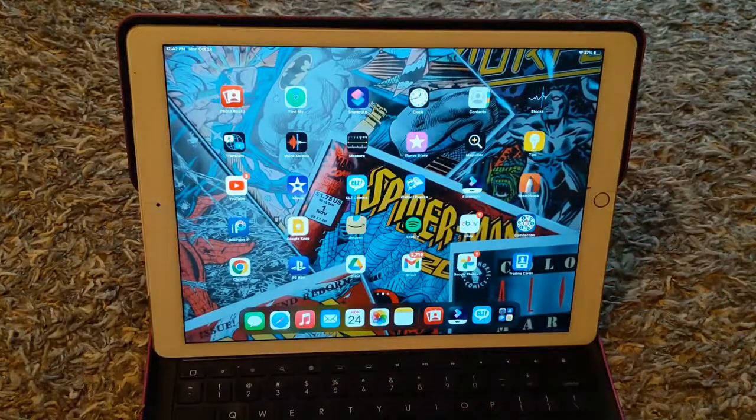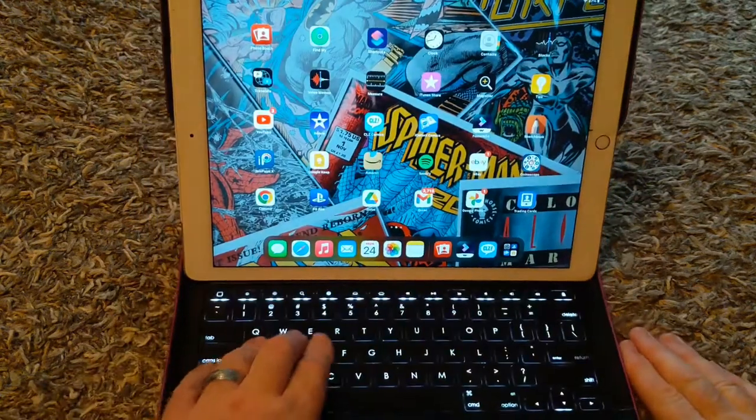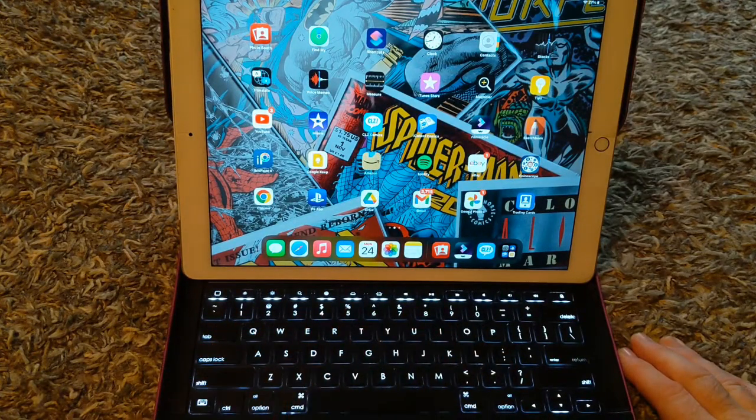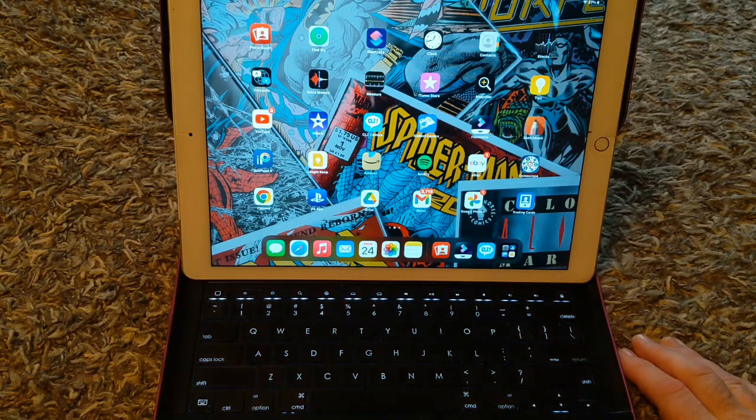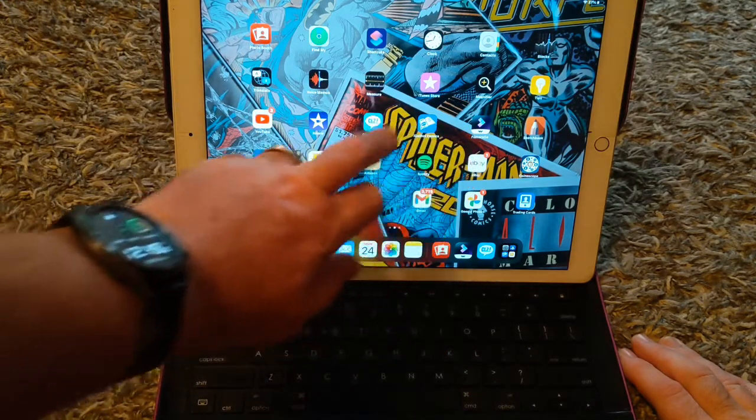Yeah, it's a 12-point-something inch screen. And the keyboard, as you can see, is backlit. It's got two cameras — a front and back camera — and they're fairly good.